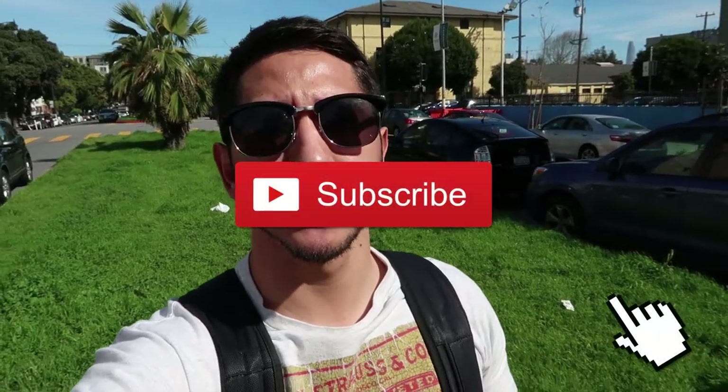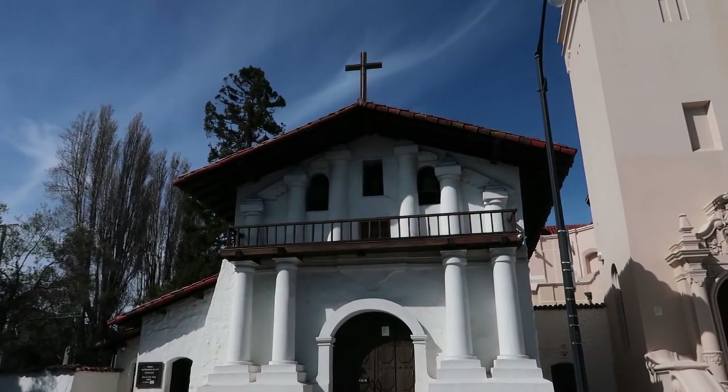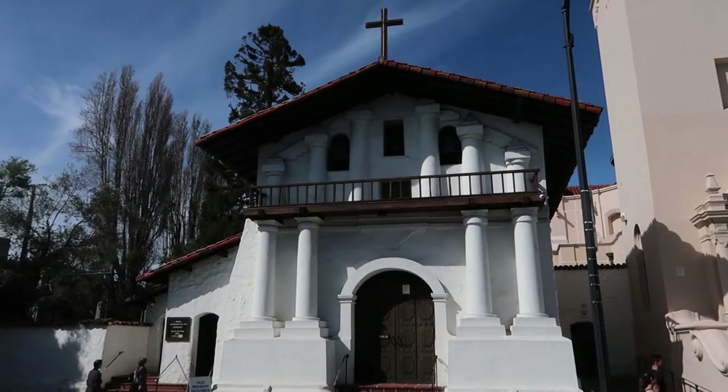I came to the Hispanic District here in San Francisco to show you a few things that I think are very interesting about this place. The very first thing is this building in front of me — the Mission de San Francisco de Asis. This is the longest standing building here in the city of San Francisco and the namesake of this community. I think this is as close as you can get to living history.